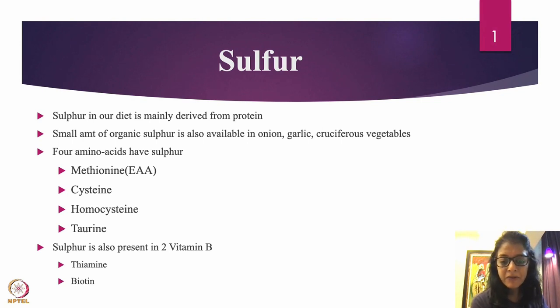Some of the sulfated amino acids are methionine, cysteine, homocysteine, and taurine. Methionine is an essential amino acid, meaning you need to have it in your diet on a day-to-day basis. Cysteine and homocysteine are non-essential amino acids which are formed in the body.